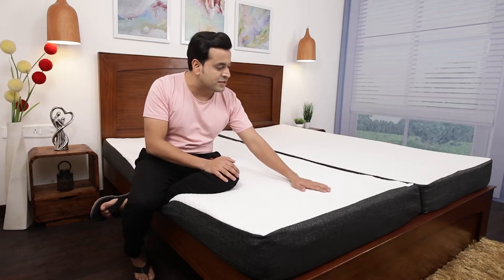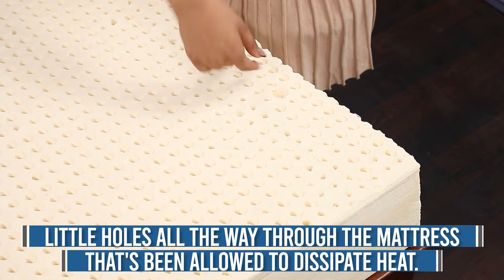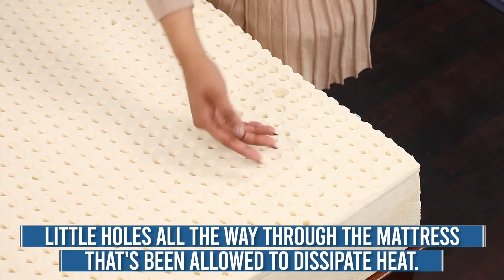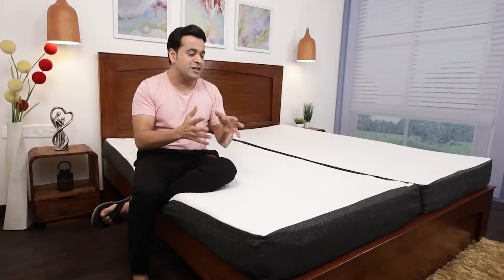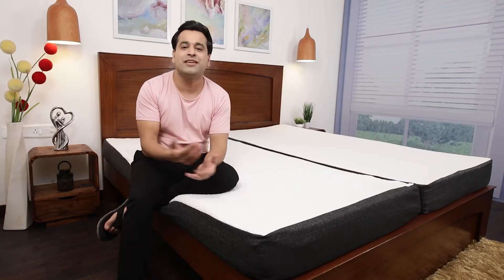As you can see there are a lot of holes all the way through the latex. The benefit of these holes is that they provide proper air circulation, because of which temperature is regulated. So you neither feel too hot nor too cold, and you can sleep comfortably on the mattress throughout the night.